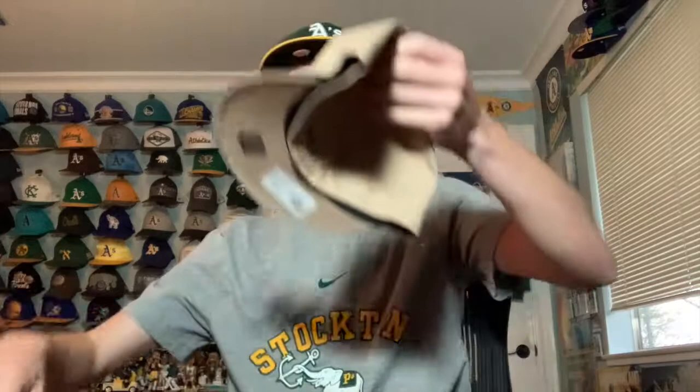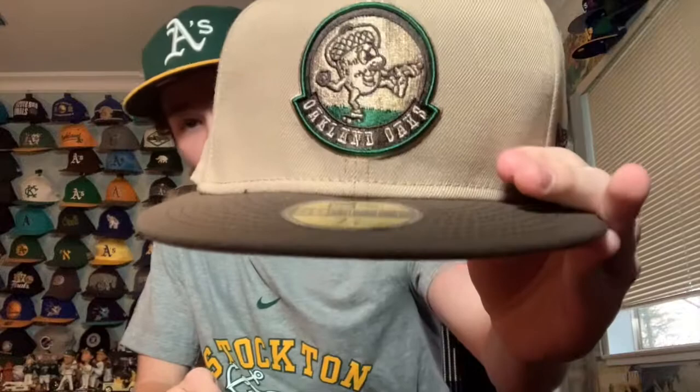I got a package from So Fresh Clothing — it's kind of like a hat club that does custom hats, which are really cool. I got one I really liked: an Oakland Oaks hat featuring a baseball with an acorn and the Minor League Baseball logo on the back. The Oakland Oaks were a minor league baseball team from Oakland, long before the A's were in town.